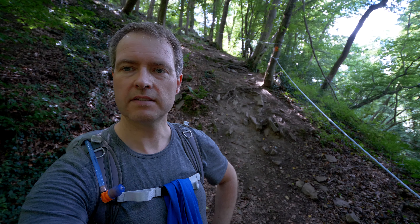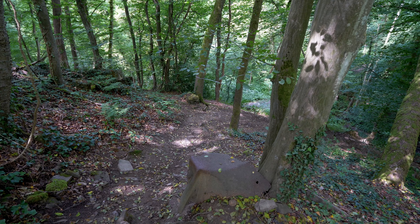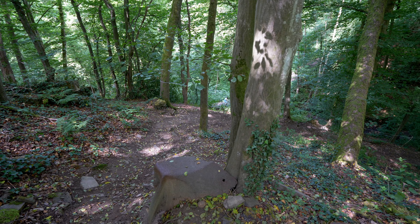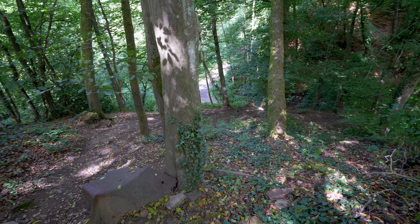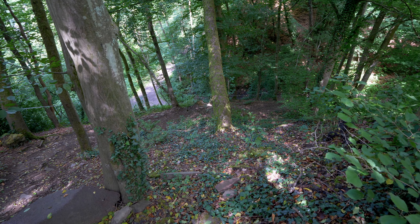Unexpectedly I got here onto a small road where I thought I was not going the right way. You can see the broken Seil here — it goes down quite a bit. I think that the Seile really serve a purpose, and the Seil goes down here quite steeply.